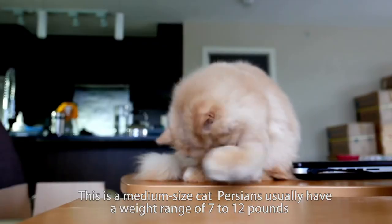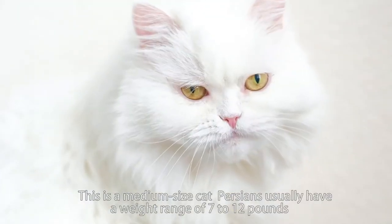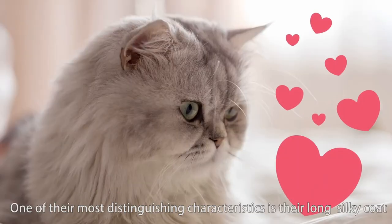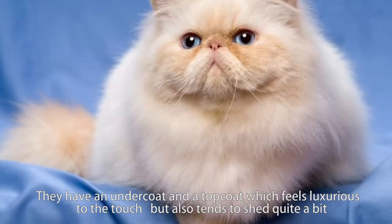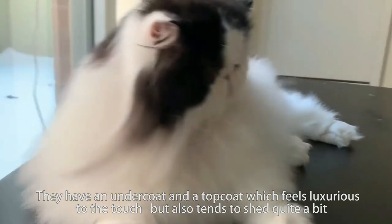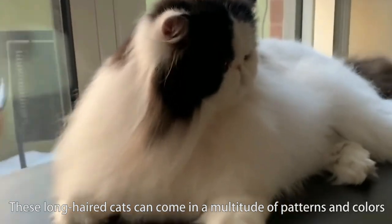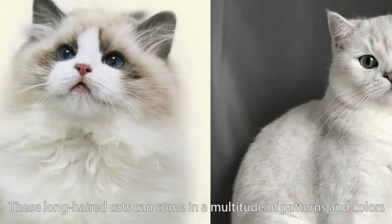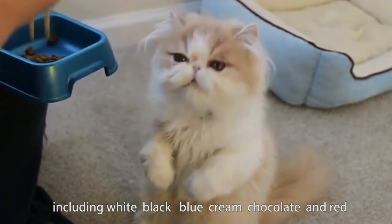This is a medium-sized cat. Persians usually have a weight range of 7 to 12 pounds. One of their most distinguishing characteristics is their long, silky coat. They have an undercoat and a topcoat, which feels luxurious to the touch but also tends to shed quite a bit. These long-haired cats can come in a multitude of patterns and colors, including white, black, blue, cream, chocolate, and red.